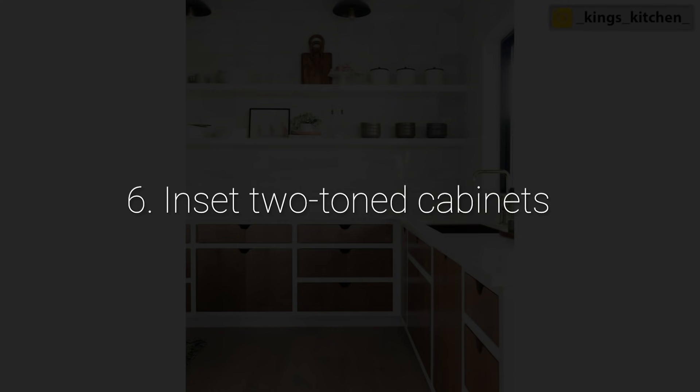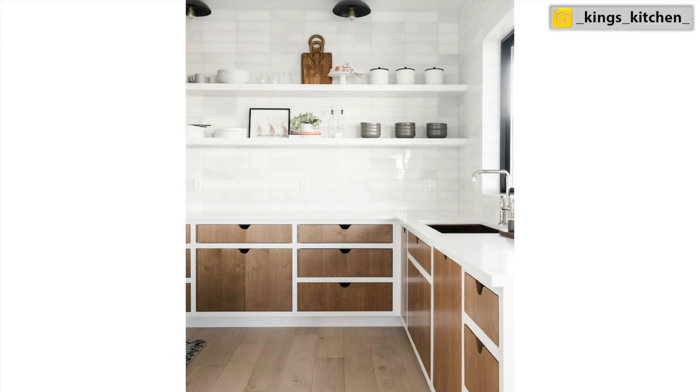Number six: inset two-toned cabinets. This is something I see more and more on Pinterest, and I am absolutely loving the look. I'm actually working on a project right now where my customer came to me with a picture from Pinterest with that look, which was very cool. More and more people are finding these kinds of looks on Pinterest and asking for them.